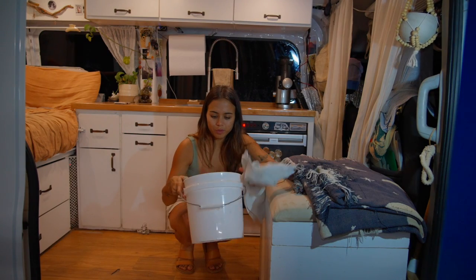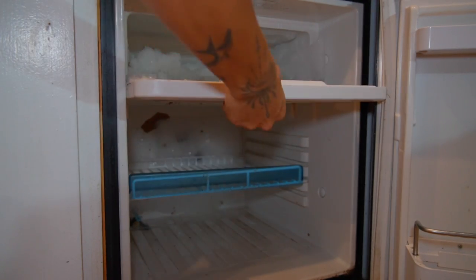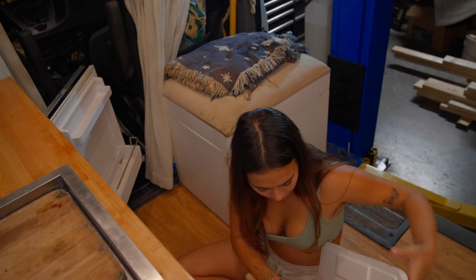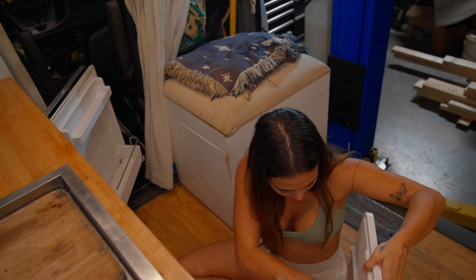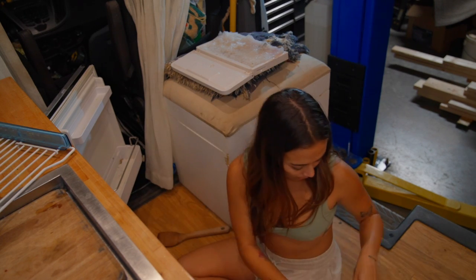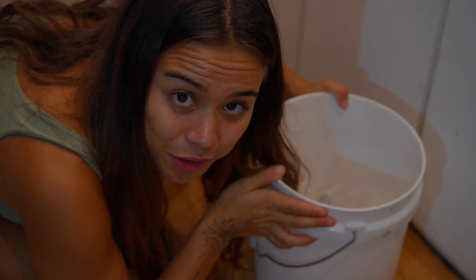These are the tools I'm using: I have a bucket to get the ice into and these rags to soak up any melted ice afterwards. I'm going to turn the temperature off — look at all of that ice, that's crazy. I'm using a wooden spatula because I don't want to damage the fridge itself. That was much easier than I thought it'd be.